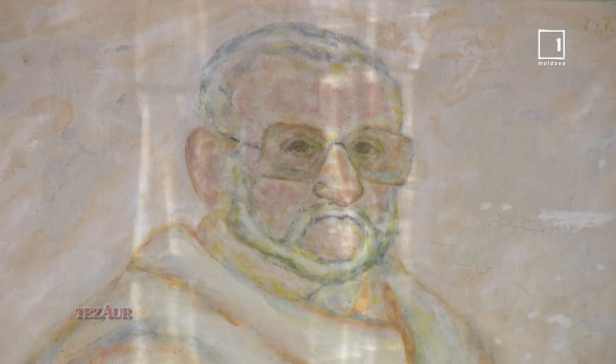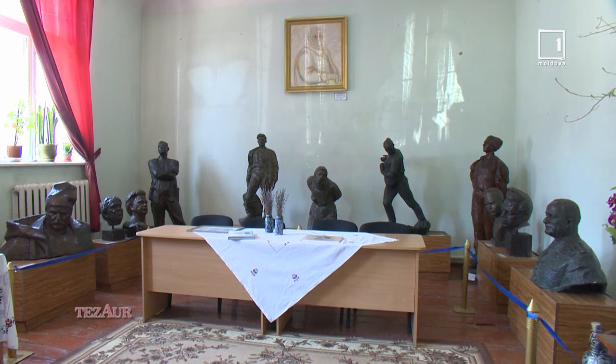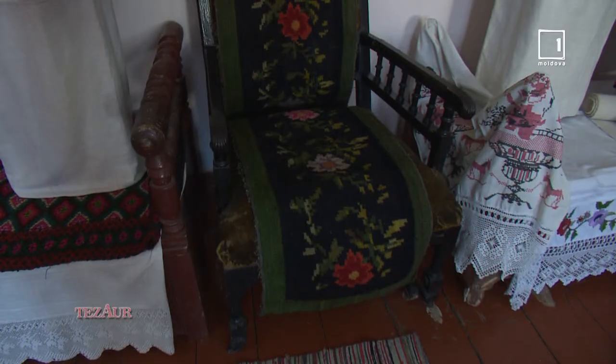Muzeul este fondat în 1975. În 1978, sculptorul băștinas al raionului Fălești, Lazar Dubinovski, din satul Albinețul Vechi, a donat muzeului 11 sculpturi, care de fapt au fost și temelia fondării muzeului. Mai târziu au fost inițiate încă trei filiale, în satele Horești, Răsperi și Călugăr.